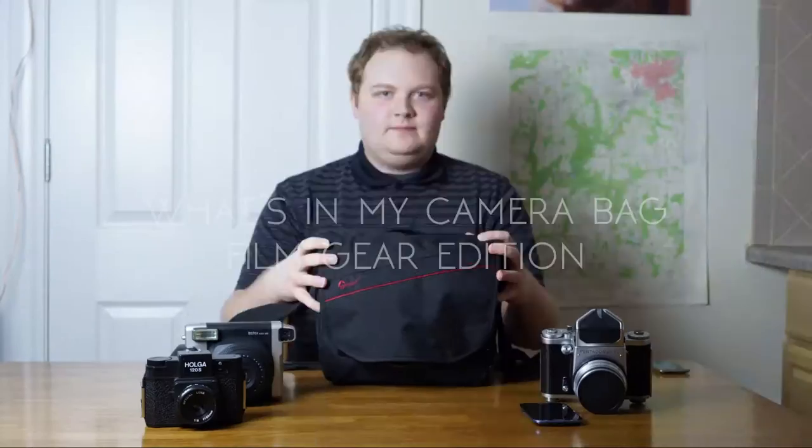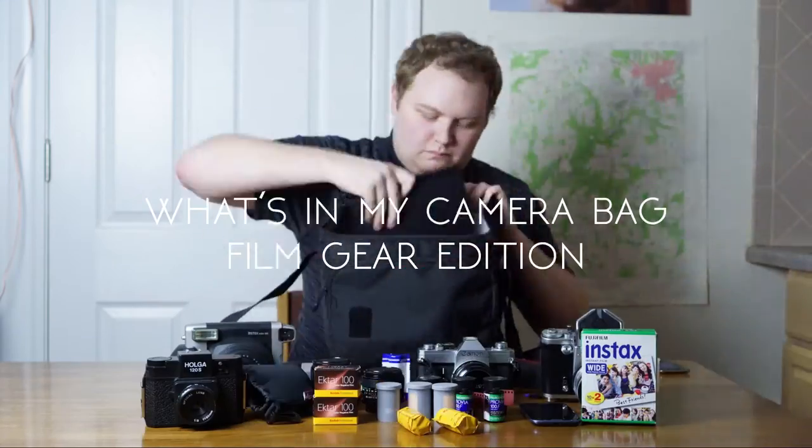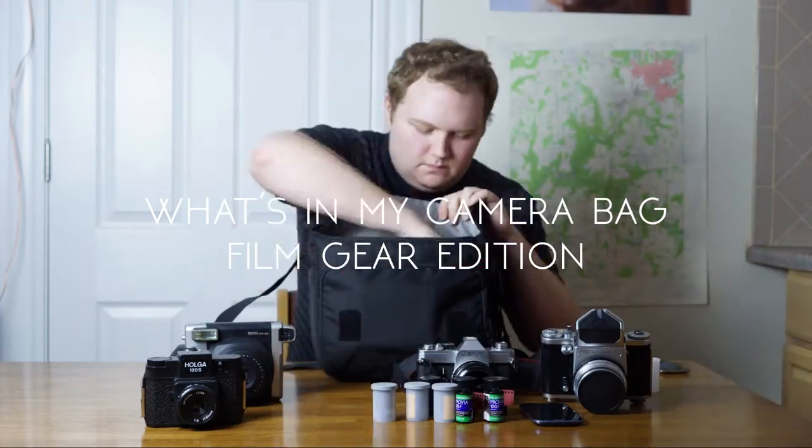Hey everybody, welcome to Dan Boland Photography. This week I show you what's in my camera bag, so I guess a good place to start would be to actually just show you my camera bag.